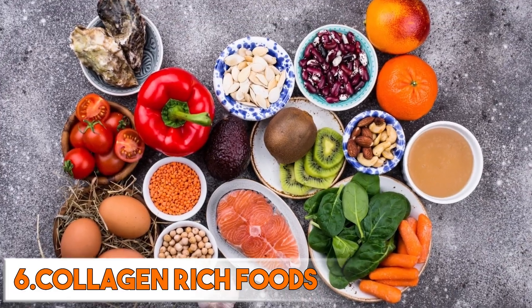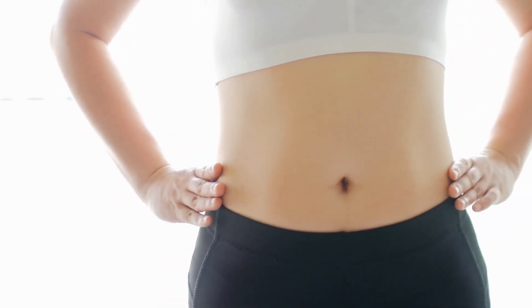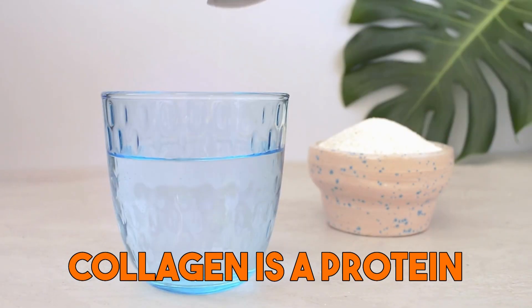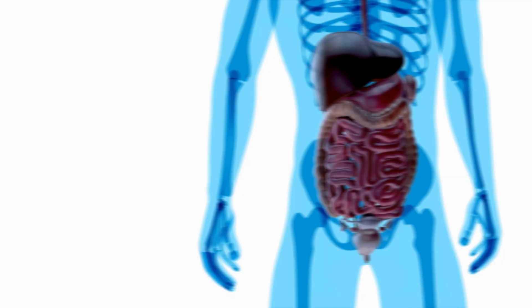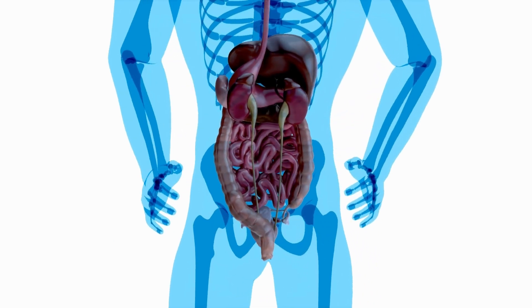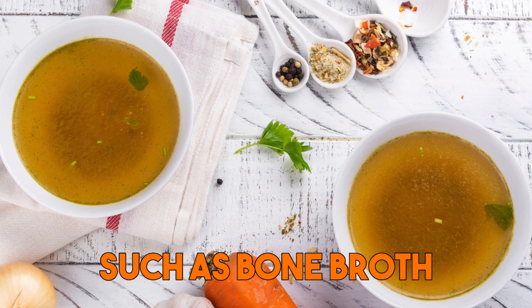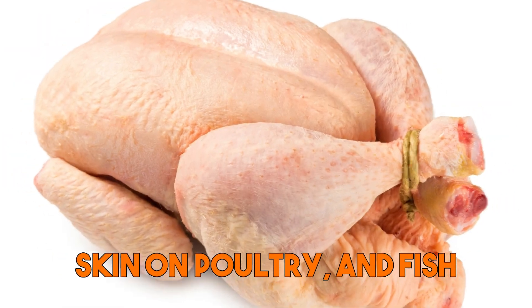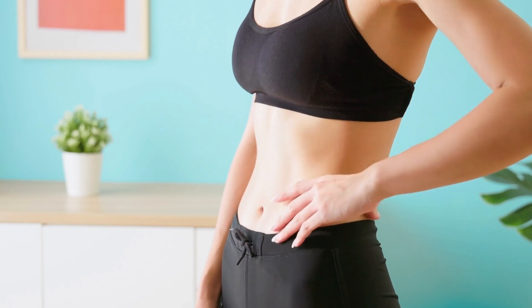Sixth are collagen-rich foods — they are beneficial for gut health, particularly for those with a leaky gut. Collagen is a protein found in the connective tissues of animals and is easily absorbed and used by the body. It is important for gut health because it helps to strengthen the gut lining, reducing the risk of a leaky gut. Consuming collagen-rich foods such as bone broth, skin-on poultry, and fish can help to improve gut integrity and reduce gut permeability.